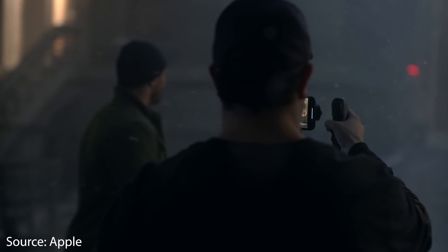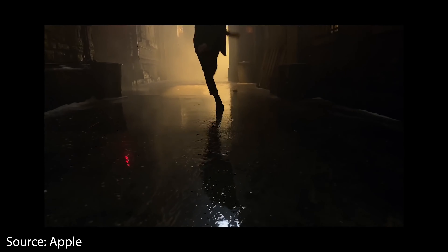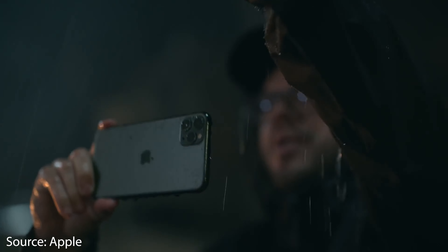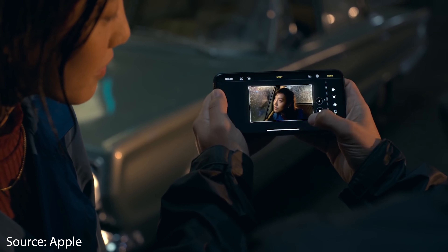Another area of large improvement is the video quality. It can shoot 4K extended dynamic range with cinematic video stabilization at 60 frames per second, which is a bit insane. I can't even do that on the camera I'm shooting on right now. In addition, you can now edit this footage directly from your phone like you would edit a picture.